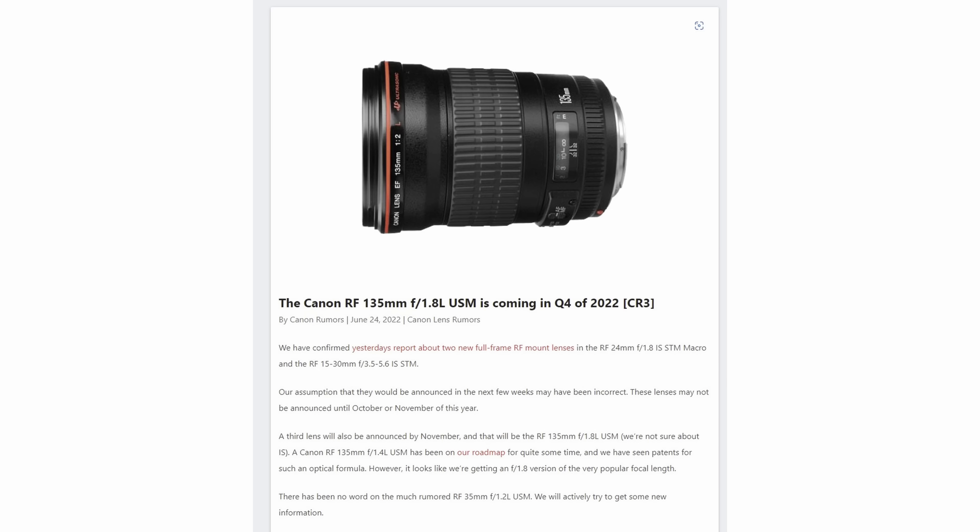It looks like Canon will also be announcing three new RF lenses very soon: an RF 135mm f/1.8 L lens, a 24mm f/1.8 STM lens, and a 15-30mm f/3.5-5.6 STM lens — so one L lens and two lower-spec lenses. All in all three lenses a lot of people will like to see, but personally not super interesting for me. I'm actually surprised the 24mm isn't an L lens, because I know a lot of people would have wanted an RF wide-aperture 24mm prime, but hopefully that's still going to come down the road.